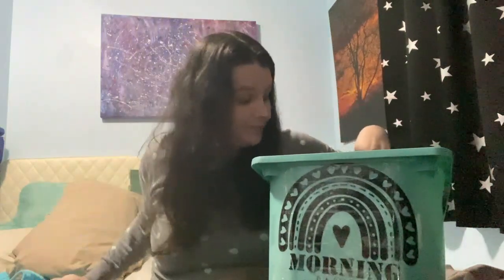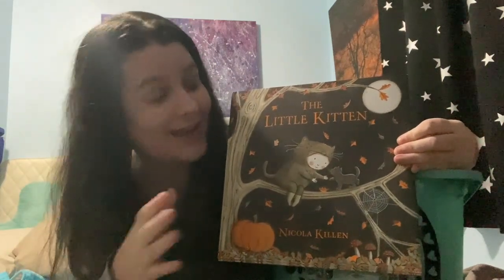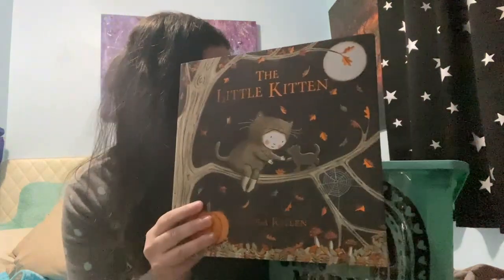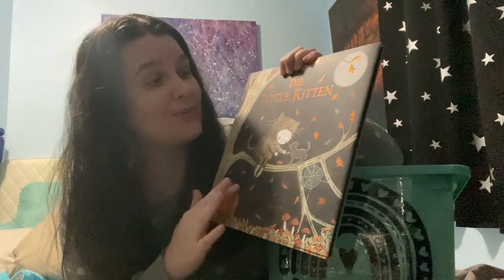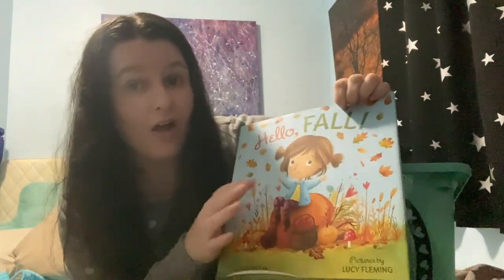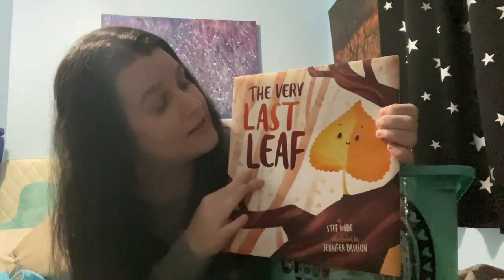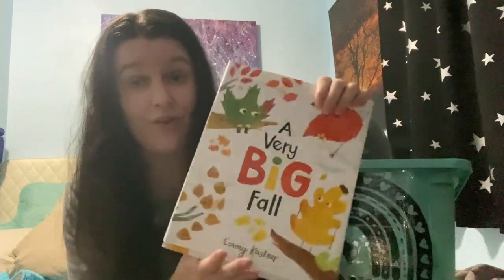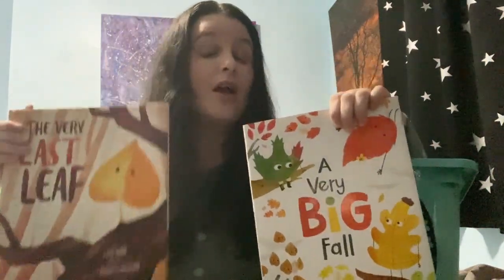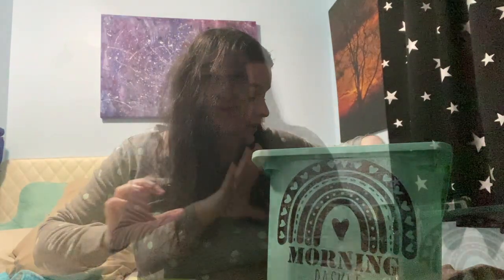My kids love cats, so when I saw this book I needed to add it to our fall collection — it's The Little Kitten and it is so cute. Then we have Hello Fall, which is really cute as well. I'm super excited about these ones: The Very Last Leaf and A Very Big Fall. These two are very similar to each other but also different, so I wanted to pick up both and read them this fall.